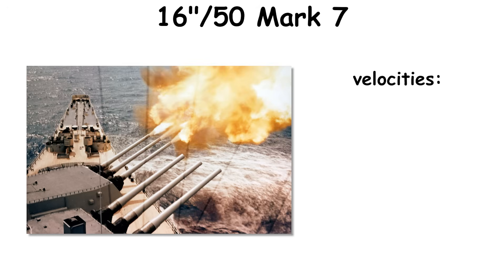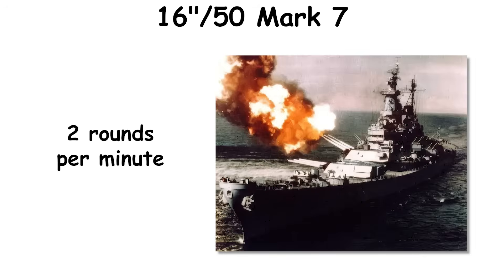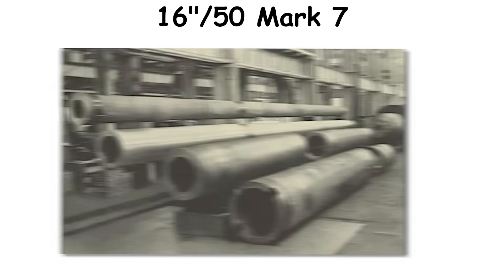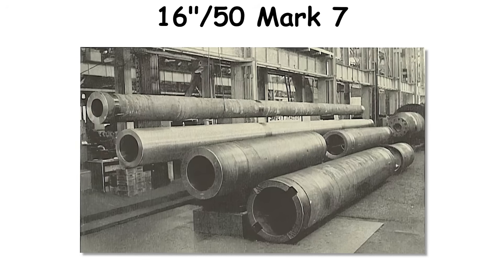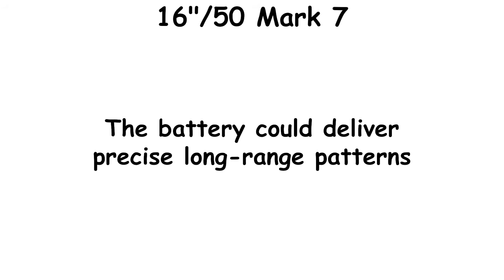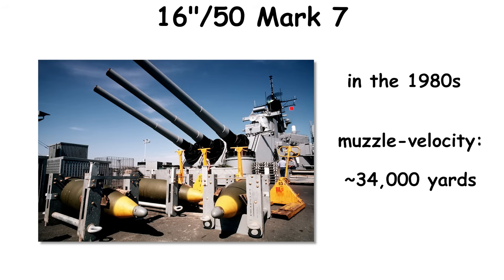Typical new-gun velocities were about 2,500 feet per second for AP and 2,690 feet per second for HE. Practical shipboard rates were around two rounds per minute per gun. Standard maximum ranges clustered near 37 to 38-plus kilometers, while later extended-range concepts and experimental sabots explored far greater distances. In the 1980s, modernized fire control with radar-based muzzle velocity tracking demonstrated tight groupings at 24,000 yards.